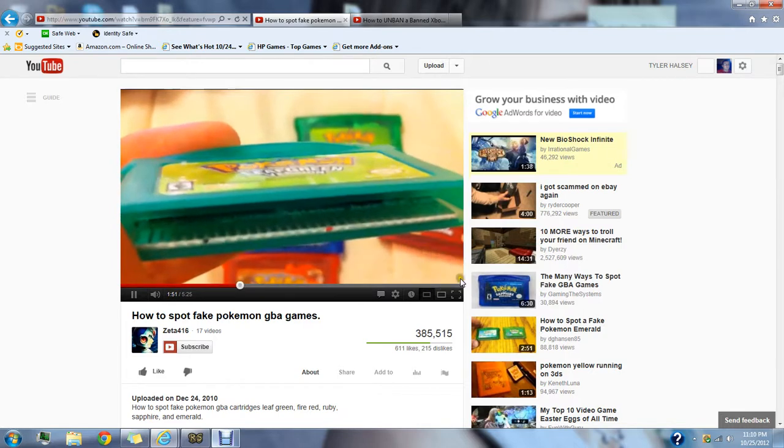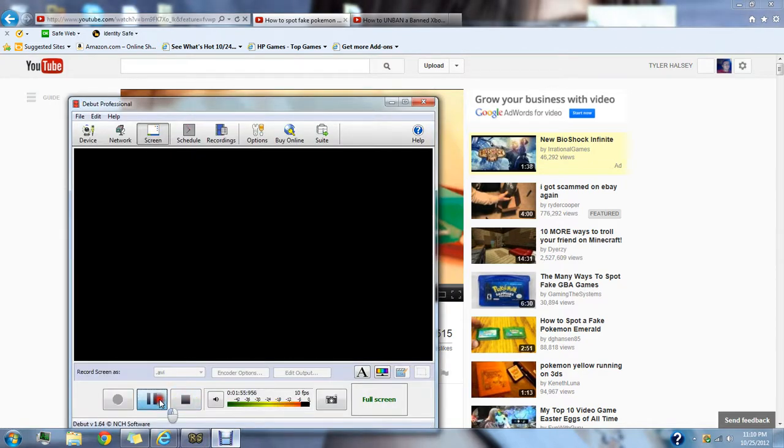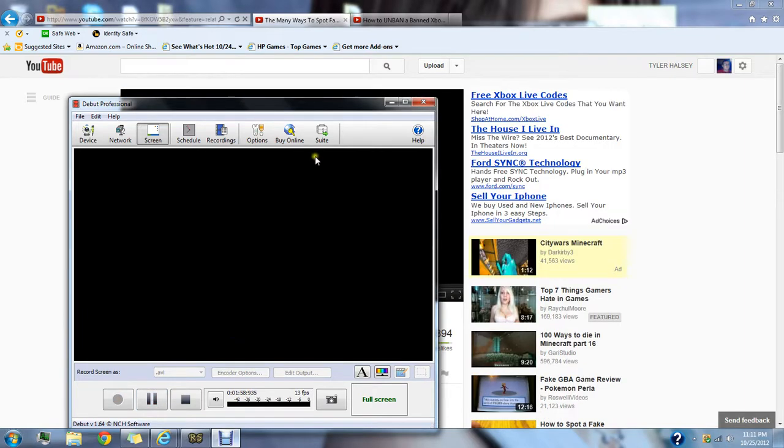There is however one video where someone actually plays the game — I want to show you that one too. So I'm going to pause the video and show you the one that actually plays it. It's actually kind of funny, I like that video better.